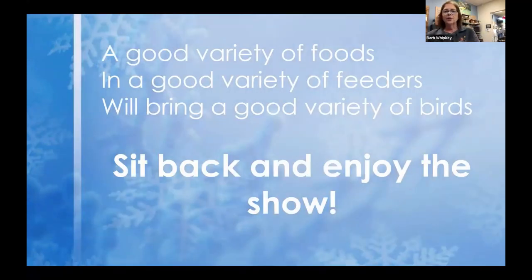So a good variety of foods and a good variety of feeders will bring you a good variety of birds. And then you can sit back and enjoy the show. Was there anything you couldn't see that you need me to hold up again, or any questions?